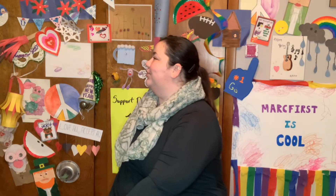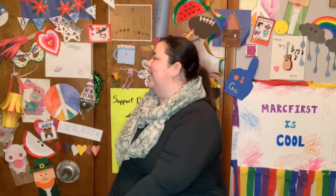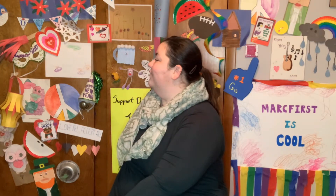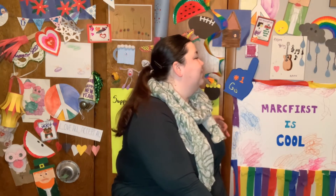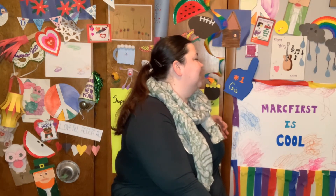Awesome job everyone. Alright, we're going to do some chair twists. Turn in your chair as best as you are able, stretch out your back and count to 7 with me. 1, 2, 3, 4, 5, 6, 7. Other side. 1, 2, 3, 4, 5, 6, 7.